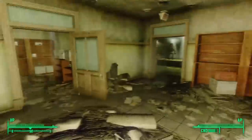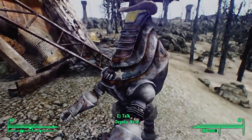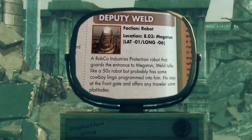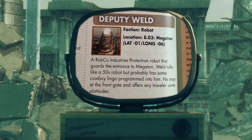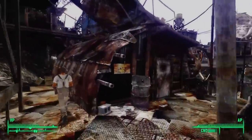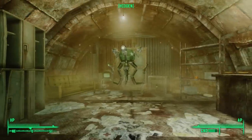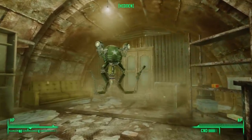I then went to the Fallout 3 official strategy guide to confirm this. You know that robot Deputy Weld right outside Megaton? The strategy guide says that Deputy Weld is a RobCo Industries Protectron who guards the entrance to Megaton. But directly above this entry is an entry on Deputy Steel: 'This RobCo Industries Mr. Gutsy has been programmed to serve as an assistant to Sheriff Sims.' Wait — Mr. Gutsy robots are Mr. Handys outfitted for military service. The only differences between a Mr. Handy and a Mr. Gutsy are the paint scheme, weapons, and voice.